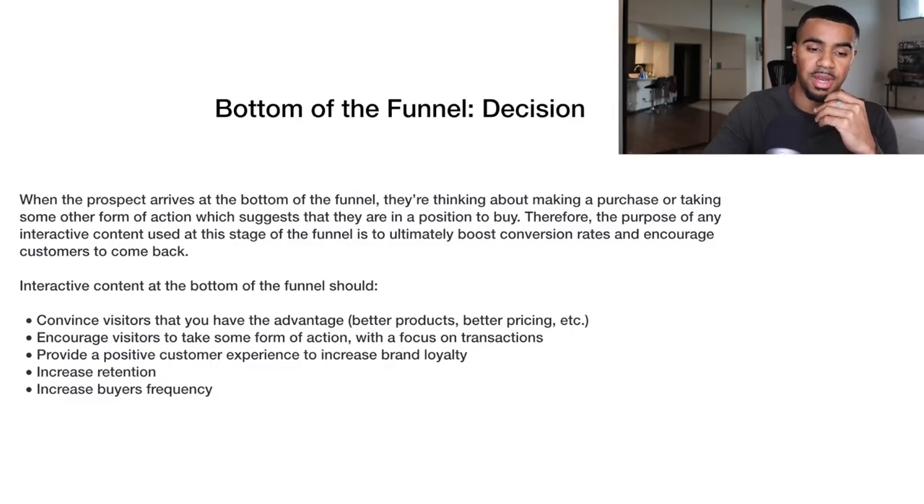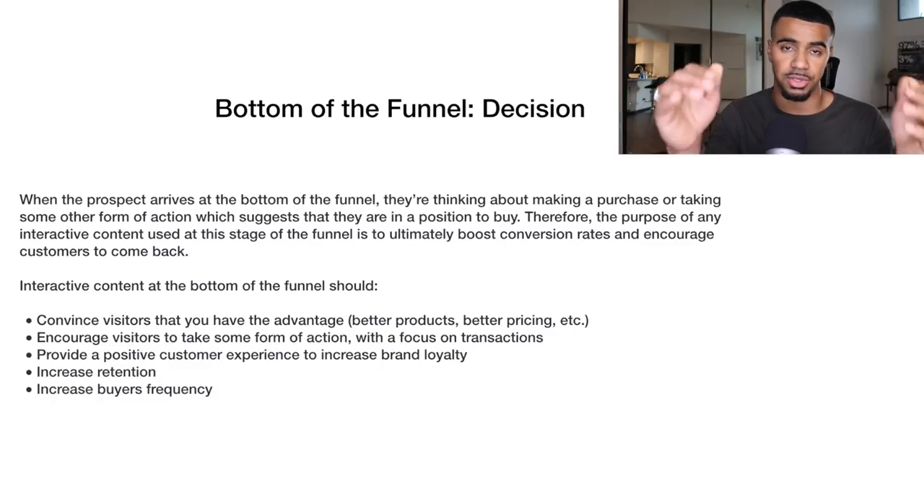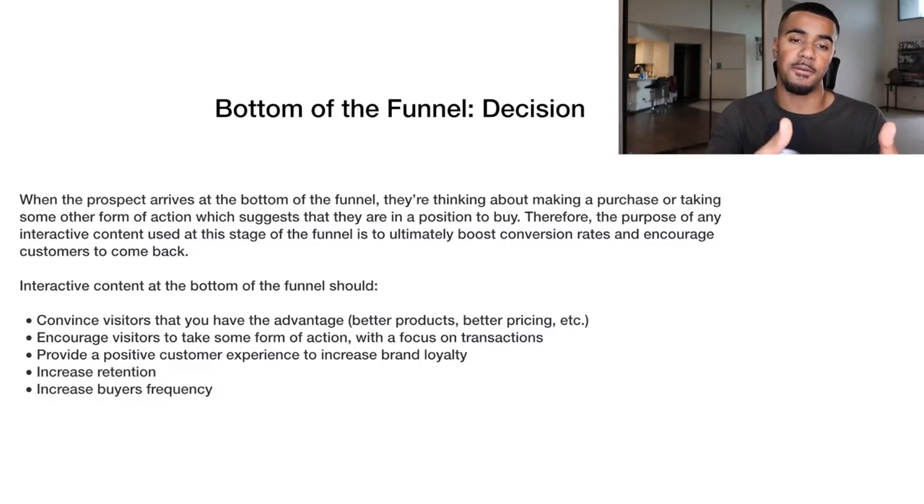From the middle of the funnel we go into the bottom of the funnel — making a decision and getting people to buy from you. Once the prospect arrives at the bottom of the funnel, they're thinking about making a purchase, which suggests they are in a position to buy. The purpose of interactive content used at this stage is to ultimately boost conversion rates and encourage customers to come back. Examples of people at the bottom of the funnel: anyone who's added a product to their cart but hasn't checked out.